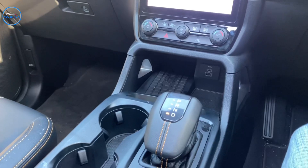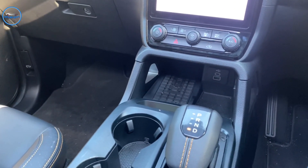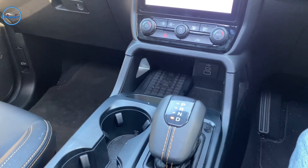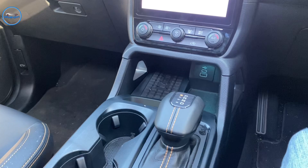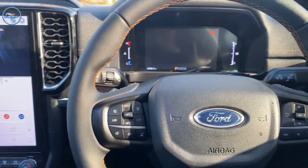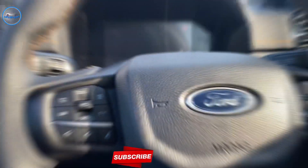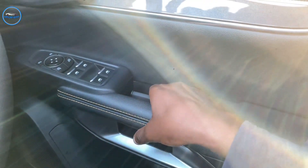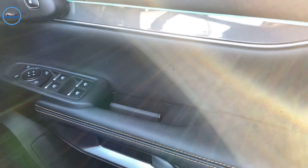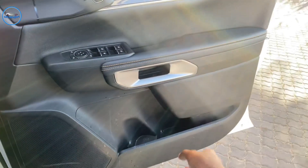One thing I do like is that when you switch the car off, the e-shifter will automatically go to park. And one of my new favorite features is these new door handles — very futuristic. Everybody starts looking for them when they're in the car for the first time. You simply press this and the door opens.